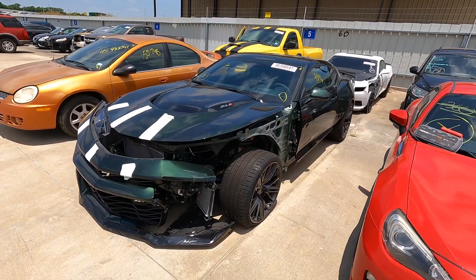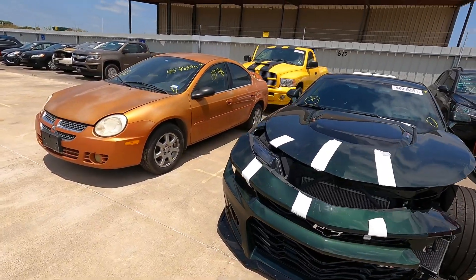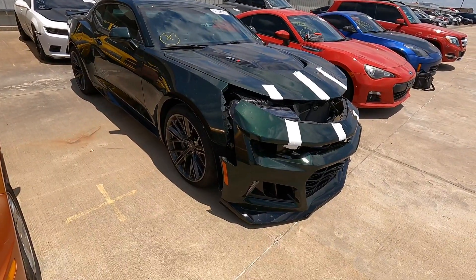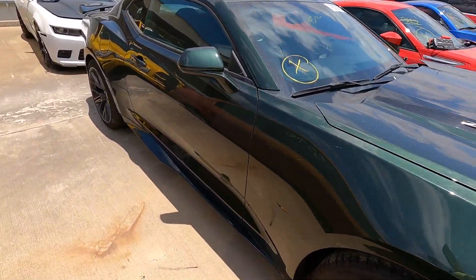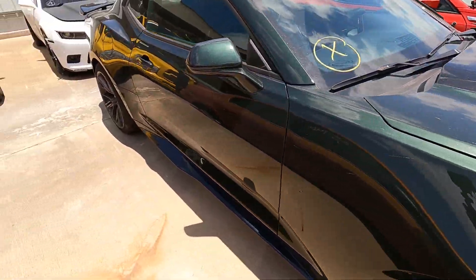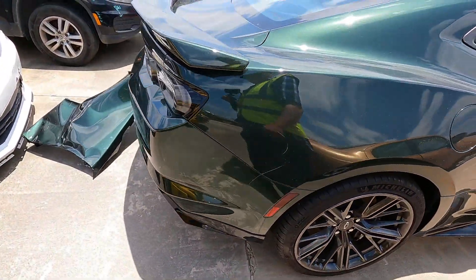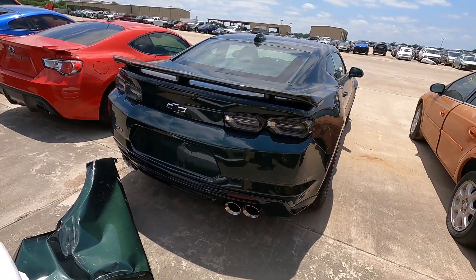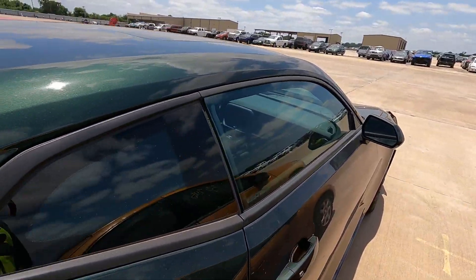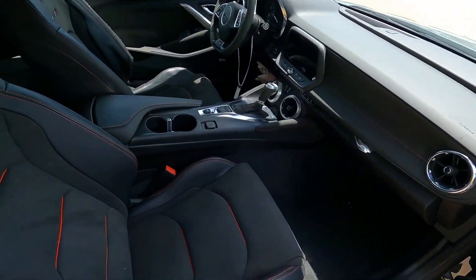I made you wait long enough — I know this is the one you guys are wanting to see: the 2020 Chevy Camaro ZL1. Oh boy, man — this one's right, guys. Look at that hood! Look at those side skirts — it's beautiful, absolutely gorgeous. I feel bad that it's sitting out here with all these other cars that it just doesn't belong next to.